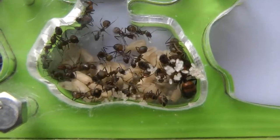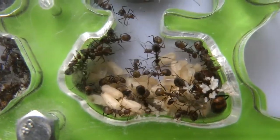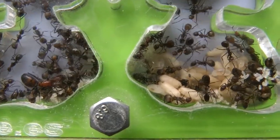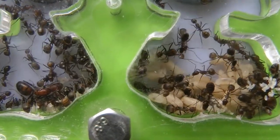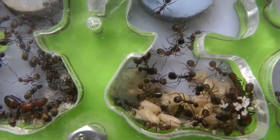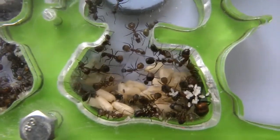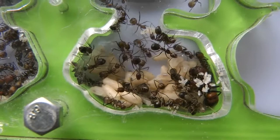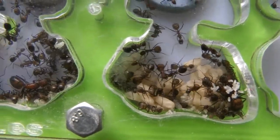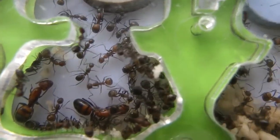There's masses of eggs. The egg piles seem to keep growing — not necessarily on a daily basis, but certainly on a weekly basis. I'm assuming that the queens are laying a few eggs each day, and the piles just keep growing, which becomes more noticeable from week to week.